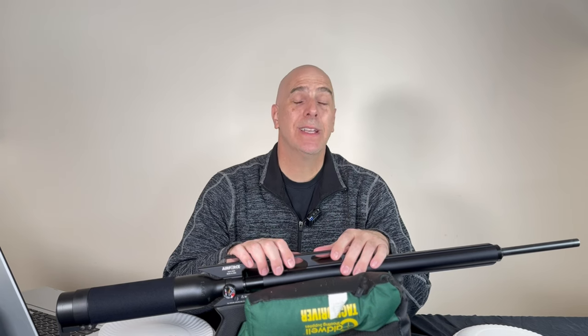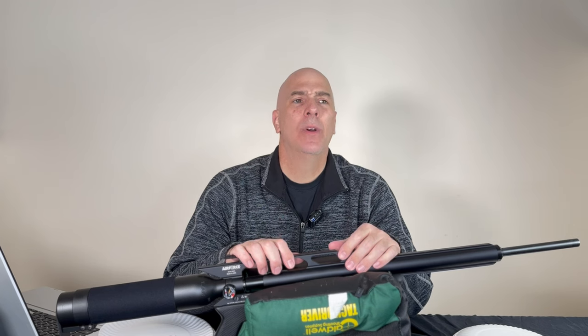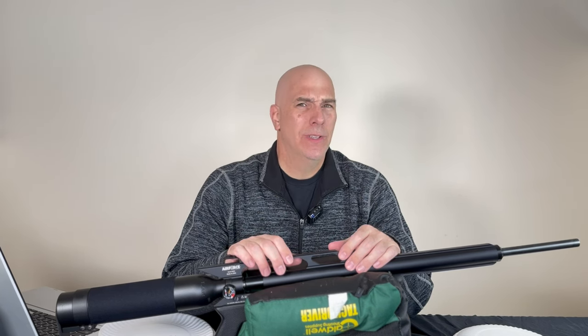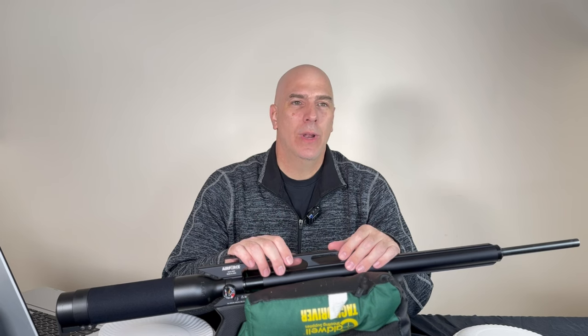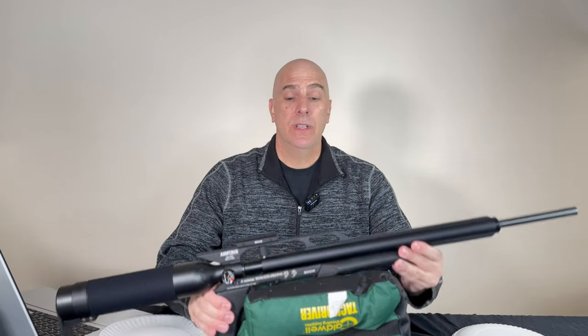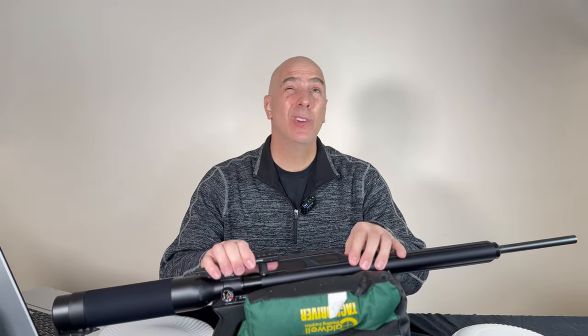It hits like a .22 or .25 — it has that sound and that impact — where predominantly JSB pellets just wouldn't do the job. You really can't push an 8.4-grain pellet that hard. But speaking of fast, this .177 cal Condor pushes 13-grain JSBs at 1,100 feet per second on low.